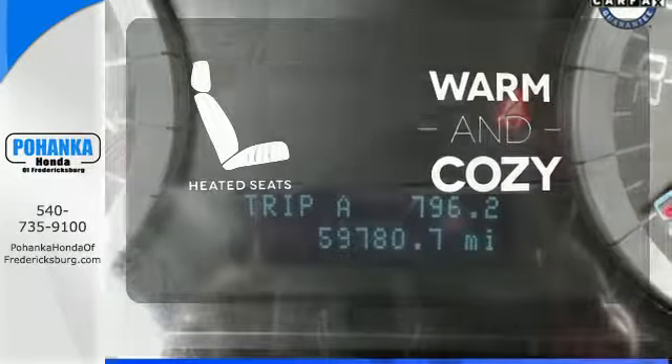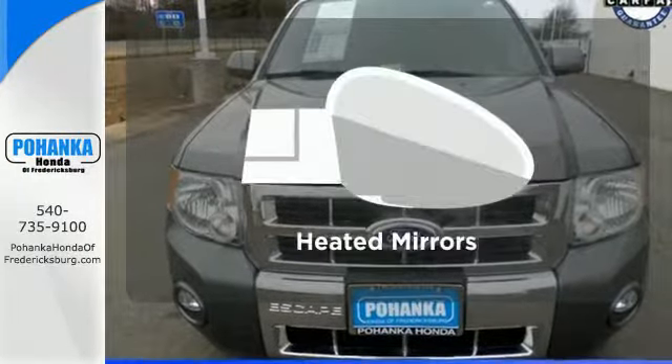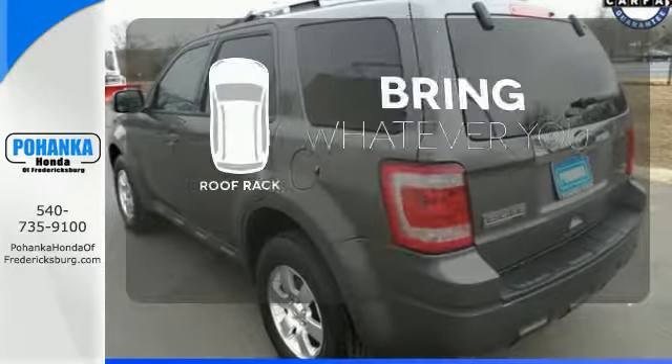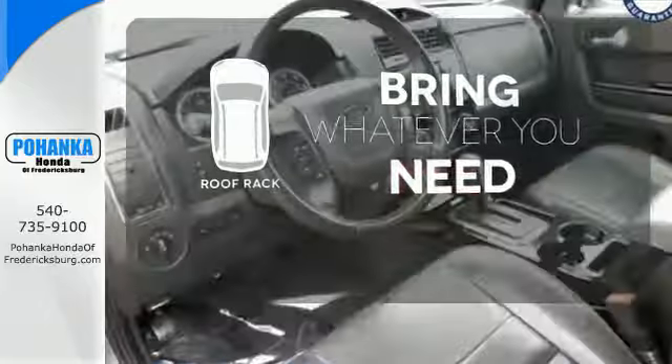Wrap yourself in the comfort of heated seats. Avoid scraping snow and ice with heated mirrors. Be prepared for all your adventures with a handy roof rack.